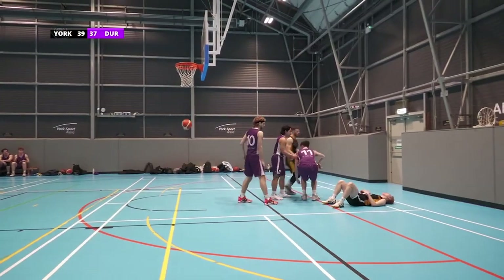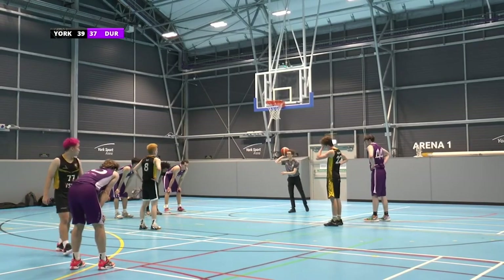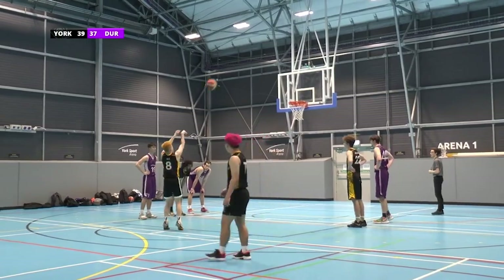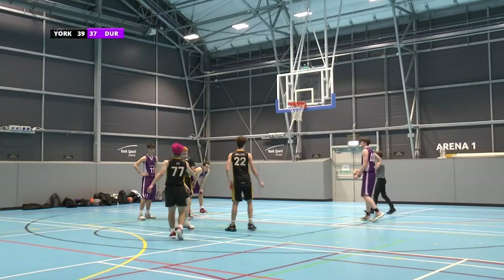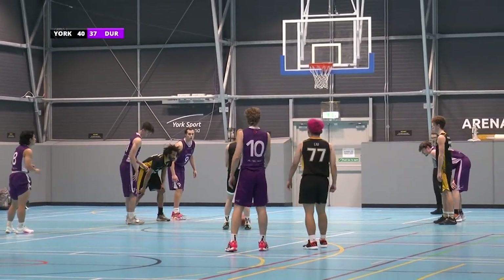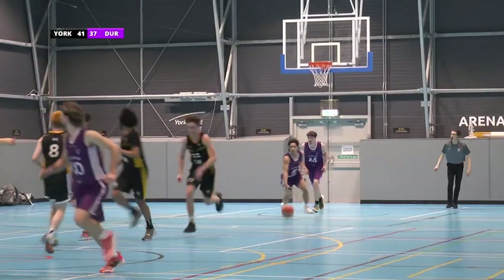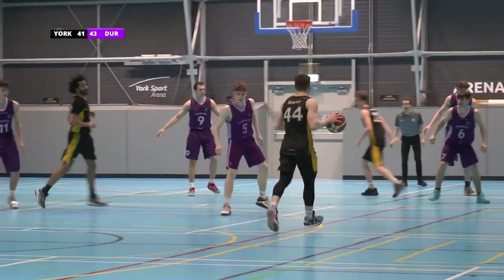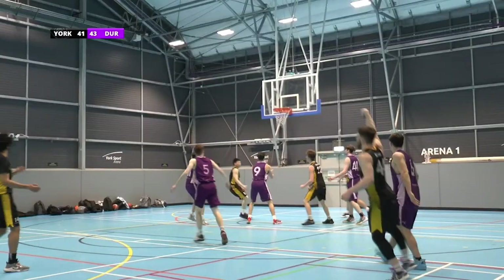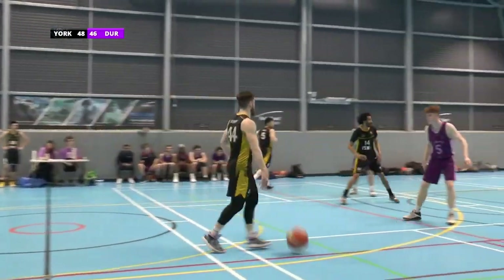Excellent from number 77 there from York, who just misses the chance to score. And it is now number 8's turn — York currently two points ahead of Durham. Excellent point there, beautiful shot from number 8 — he's been a real game player in this so far. Absolutely beautiful from York there, that sits them 41 to Durham's 37. Three minutes left to go in this quarter. Excellent shot from York's number 44 there, with 49 seconds left to go.